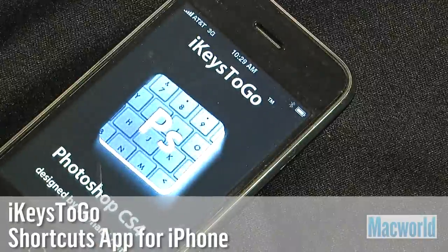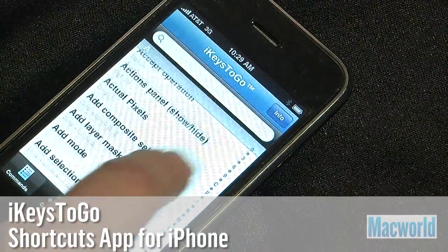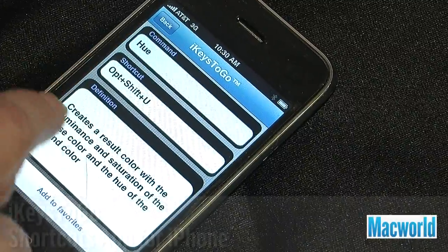I'm at the Wynan booth where they're showing off a recently released iPhone app called iKeys2Go. It gives you all of the keyboard shortcuts for Final Cut Pro, Photoshop CS4, and Apple iPhoto. It gives you hundreds of keyboard shortcuts.